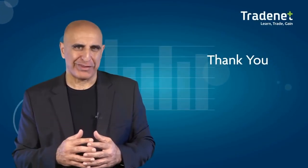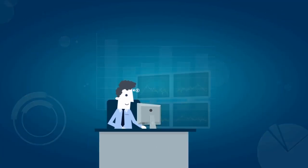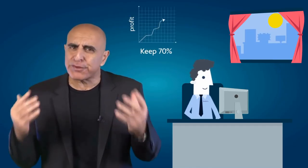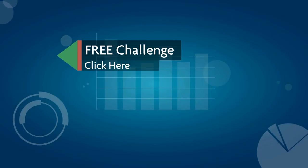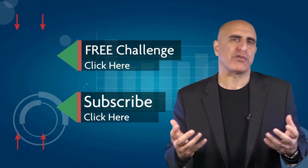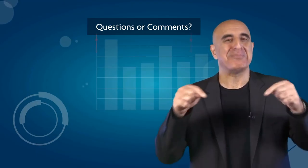Thank you for watching this video. Before you go, we invite you to take the traders free trading challenge. If you succeed, you will receive free trading education and access to a $14,000 funded trading account that will allow you to trade from home and keep 70% of your profits. Click here to sign up for this no-risk, no-cost offer. If you like this video, please subscribe to our YouTube channel where you can view many more stock trading videos. Questions or comments, please submit them below.